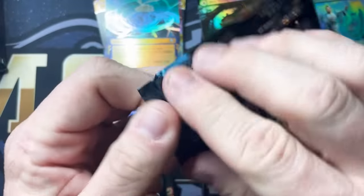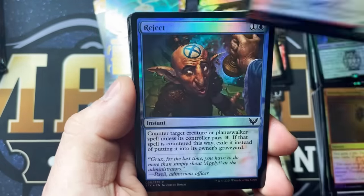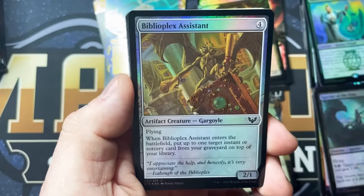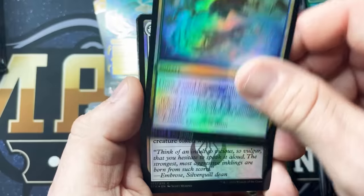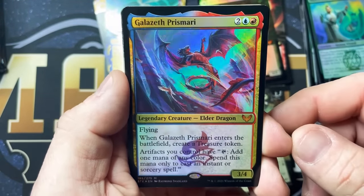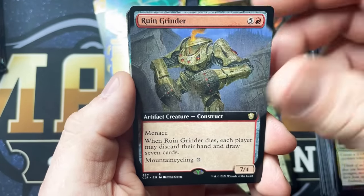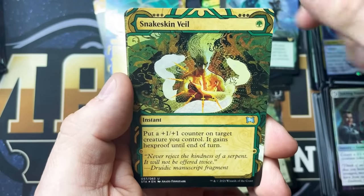I'd love to see that alternate Demonic Tutor — I think that's going to be the big one. That's what we're chasing. Reject, Specter of the Fens, Biblioplex Assistance, Clever Lumenmancer, Golden Ratio, Inkling Summoning. Prismari — that is gorgeous. Galazeth. Ruin Grinder, Basic Conjuration, Snakeskin Veil.